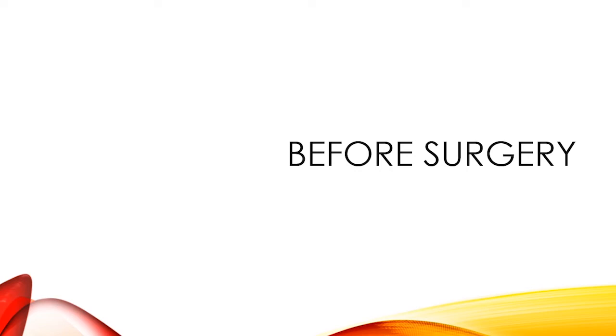I'm Dr. Ashley DeLeon. I'm one of the surgeons at our Austin location and today we're going to talk about the bilateral mastectomy with nipple areolar complex reconstruction procedure, which is essentially the double incision chest masculinizing procedure.